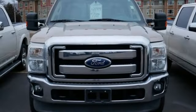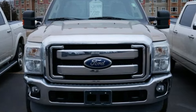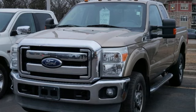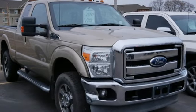Car and Driver remarks the full size truck world remains wedded to the idea that bigger is better and that too much power will never be enough. Ford — where tradition meets innovation.